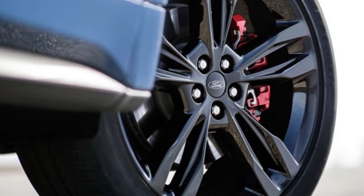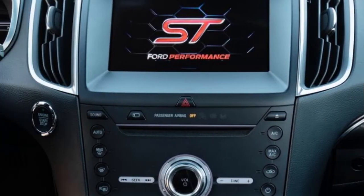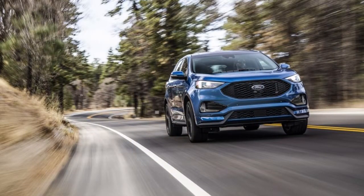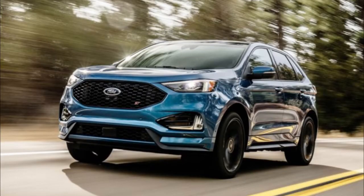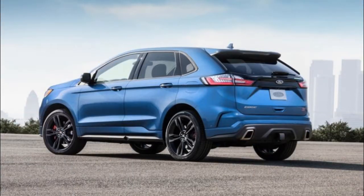The Edge ST is an intriguing proposition — one that wasn't even a blip on our radar until now — so we do wonder exactly who'll buy it. Price will determine where the Edge ST lands on the short list of non-premium performance midsize crossovers and SUVs. Currently, the Jeep Grand Cherokee and Dodge Durango SRT models start above $64,000. If the Edge ST comes in for significantly less, it might find a small but devoted audience. First, however, we have to get behind the wheel to find out if it's worthy of the ST suffix.